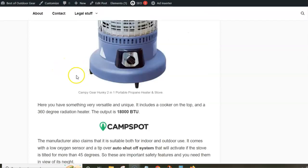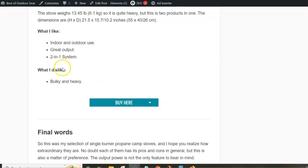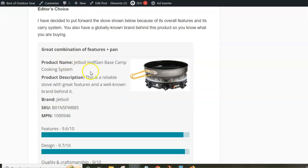That's all I wanted to cover here. You can follow the link below the video to read the full text in detail and follow links to the sellers. My editor's choice is the Jetboil, and I give the reasons why I put this stove forward. Thank you for watching.